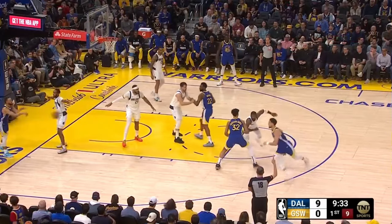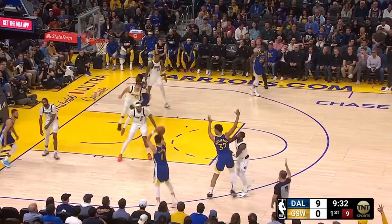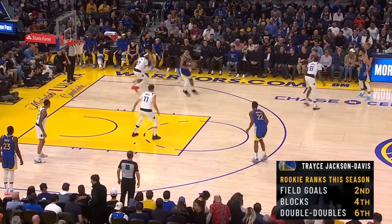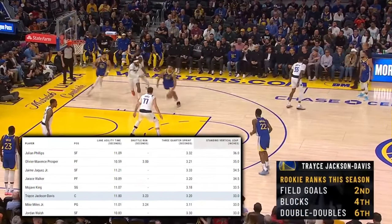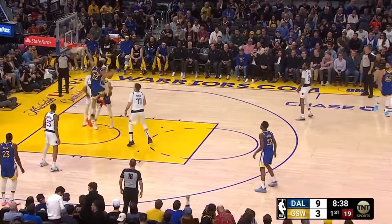Helping dig the Dubs out of a 9-0 hole early was the Indiana Hoosier TJD, first setting this massive big-body cross-screen on Irving to free up Klay. Trace fakes a handoff to Klay to get Gafford off him just a tad bit, before roaming into the paint off the bounce and utilizing his 33-inch standing vertical jump — measured 6th best at last year's draft combine — to shock Gafford with a towering one-handed jam. It's still bewildering how this man was the 57th overall pick.